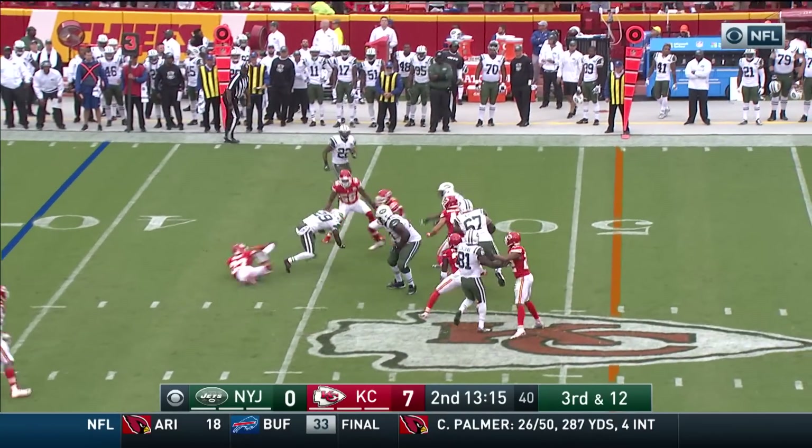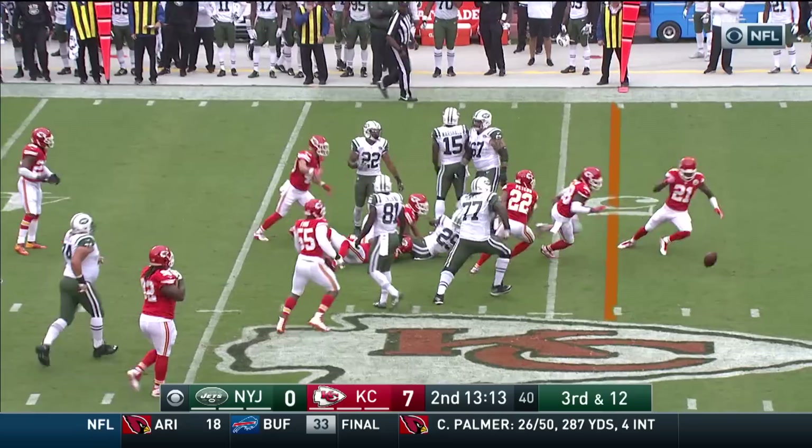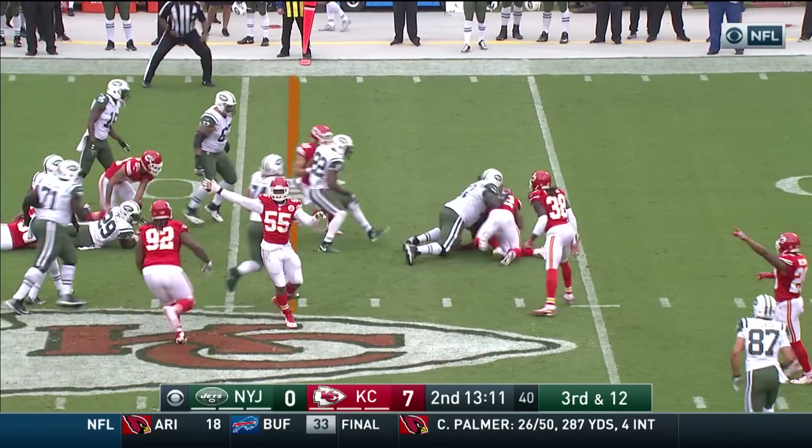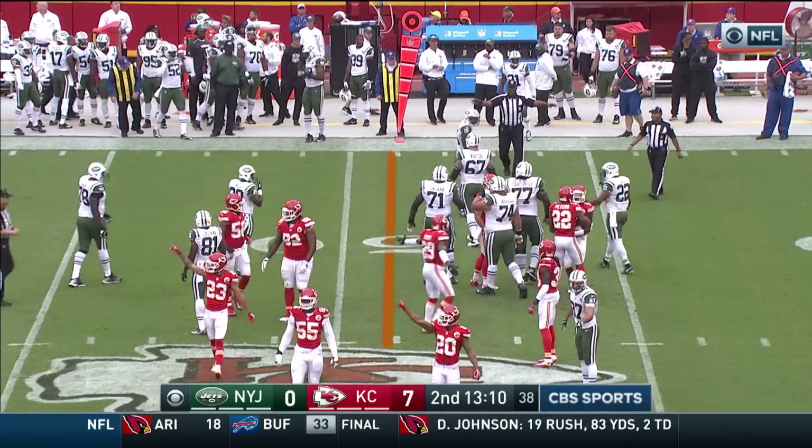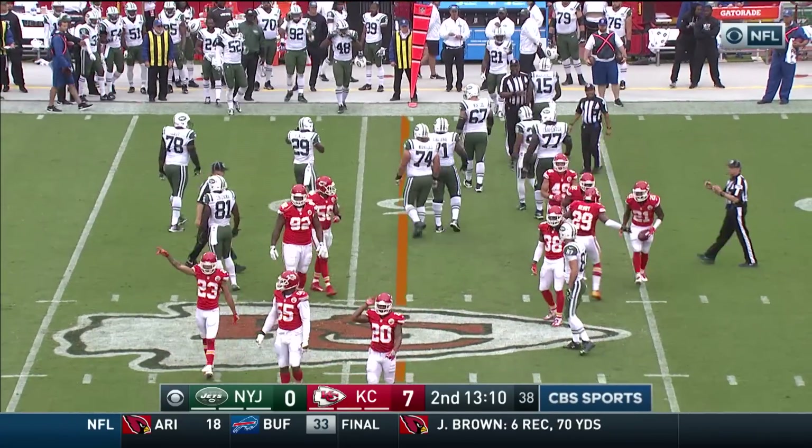Underneath is Powell out of the backfield, and Powell across the 45 — lost the ball, covered by the Chiefs. Let's see if he's ruled down. He is not ruled down. Kansas City with the turnover again.